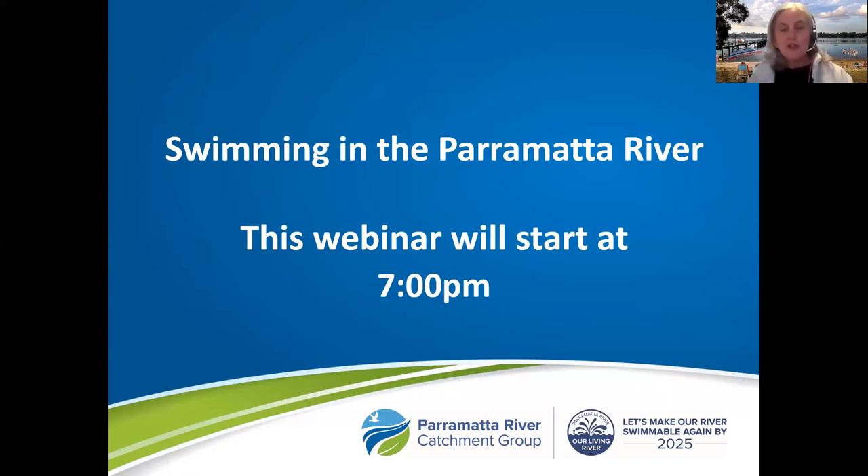I'll introduce each speaker in turn as we progress through each swim site, but I'd also like to introduce Jasmine Paget, PRCG Riverkeeper, and Nadia Young, our communications officer, who will keep an eye on the Q&A and respond to your questions as we go. So please, if you have any questions during the presentation, please type them into the Q&A.